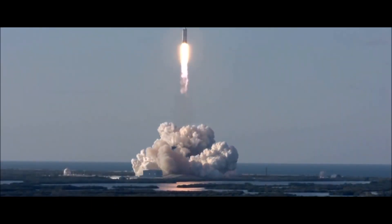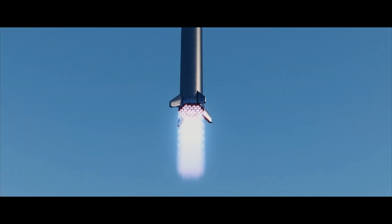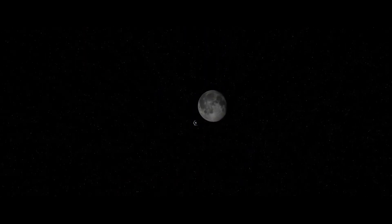SpaceX also proposed to use several Starships for moon flights. One will sit in low Earth orbit as a storage ship, with fuel supplied by tanker Starships. Another Starship designed for humans would fly to the fuel depot, refuel, and continue to the moon.